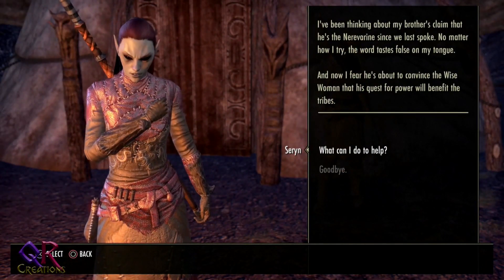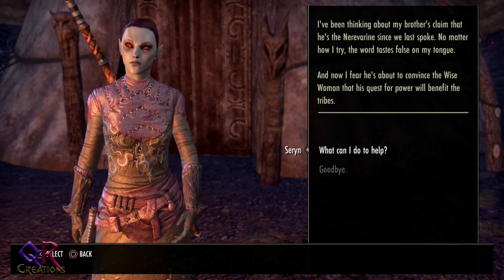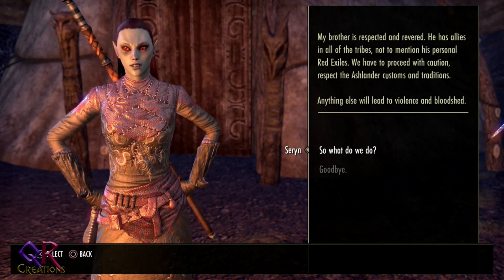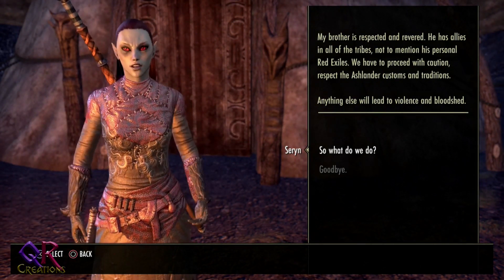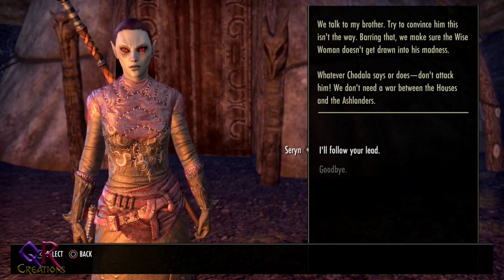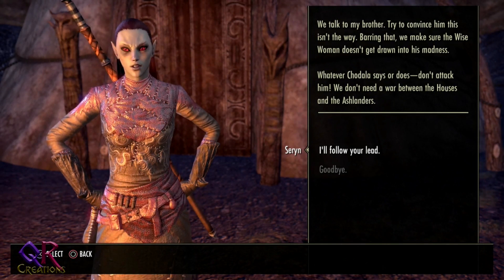Saren says she's been thinking about her brother Chodala's claim that he's the Nerevarine. No matter how she tries, the words taste false on her tongue. She fears he's about to convince the wise woman that his quest for power will benefit the tribes. Her brother is respected, has allies in all the tribes, plus his personal Red Exiles. She says to proceed with caution, respect Ashlander customs, and whatever Chodala says or does — don't attack him. We don't need a war between the Houses and the Ashlanders.